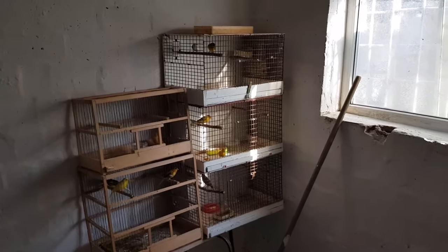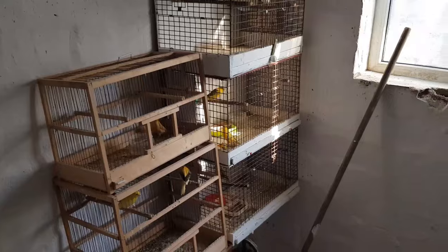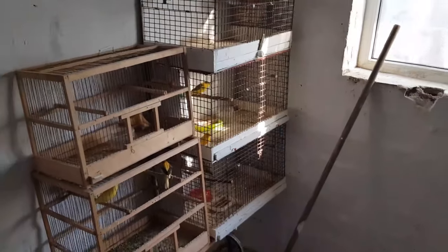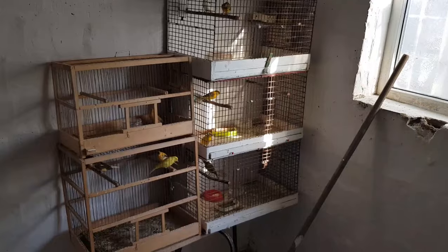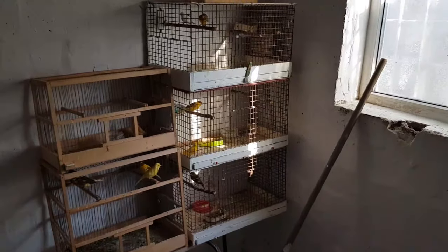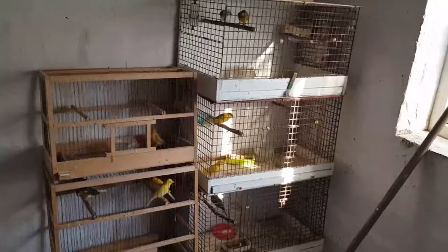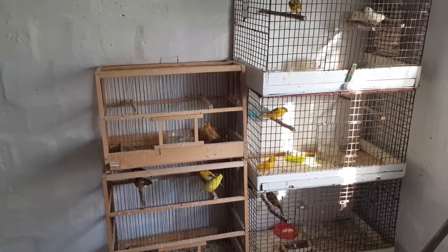Друзья, на этом видео подходит к концу. Небольшие новости — что было, что есть — показал. Что будет — буду постепенно снимать, показывать. Постараюсь сделать новые клетки в этом году — это пока будет временно. Со старыми всё никак не распрощаюсь — помою и опять использую. До скорой встречи, подписывайтесь на канал. Всего хорошего.